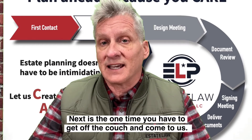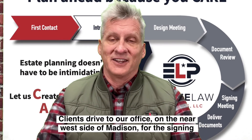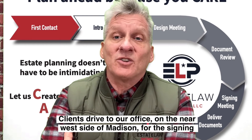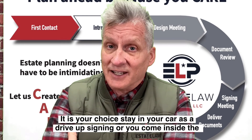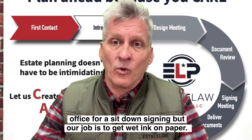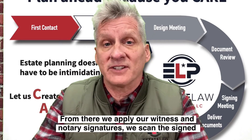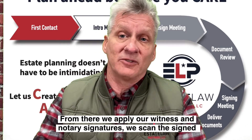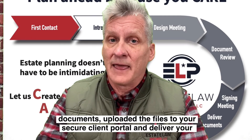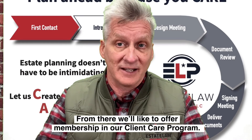The next meeting is the one time you have to get off the couch and come to us. Clients drive to our office on the near west side of Madison for the signing ceremony. It's your choice to stay in your car as a drive-up signing or come inside the office for a sit-down signing. Our job here is to get wet ink on paper. From there, we apply our witness and notary signatures, scan and upload the signed documents into your secure client portal, and deliver your final bound estate plan — all in about a 30-minute time slot.